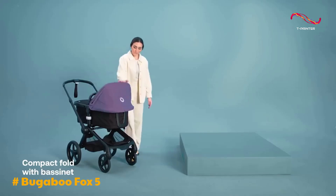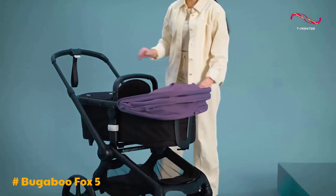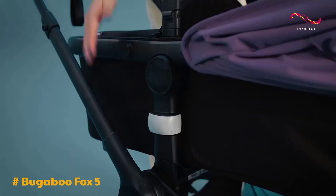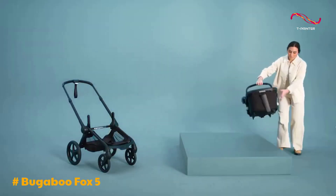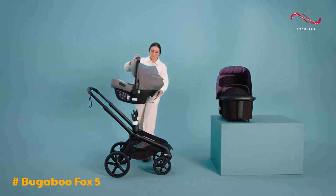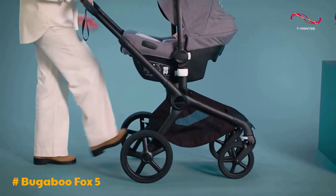One of the standout features of the Fox 5 is its flexibility. This stroller easily transitions from a bassinet to a car seat-compatible stroller and an upright seat stroller, all in one package. The ability to switch between these modes with minimal effort is a big plus for busy parents. The stroller also comes with a car seat adapter system, simplifying the setup process, although it's designed to work exclusively with Bugaboo's car seats.